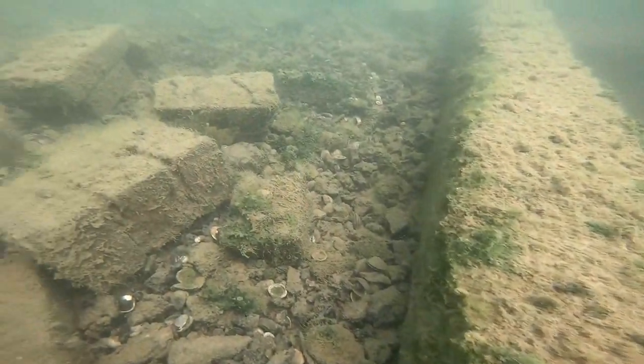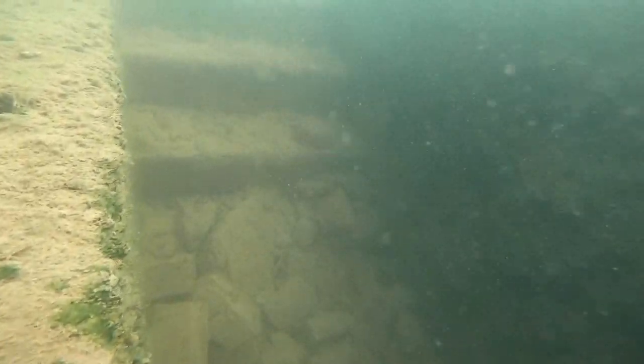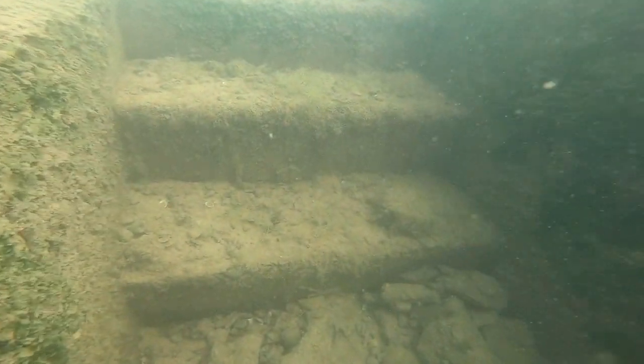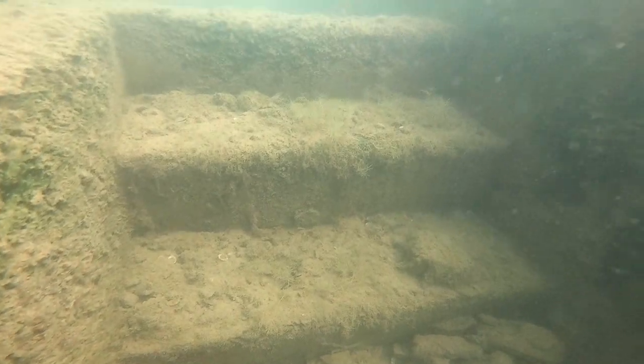We'll work our way all the way back up to the top of the steps. This is on the back side of the building. As I said, there are bricks laying all around this foundation from when they tore the school down. But that's what it looks like underwater — what you're seeing above on the scan.